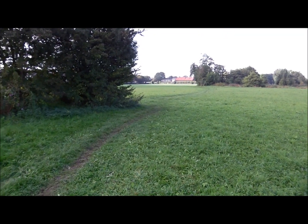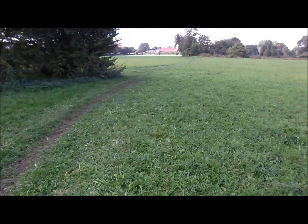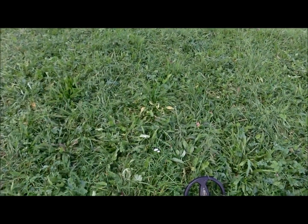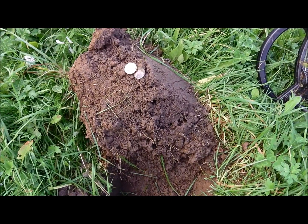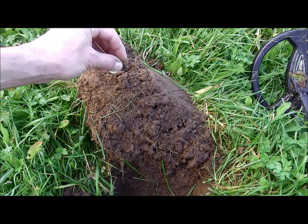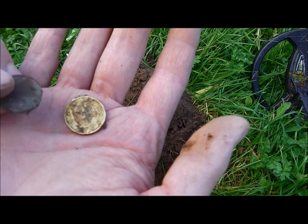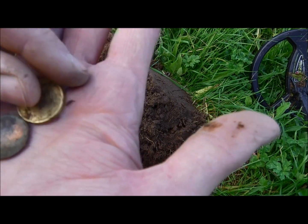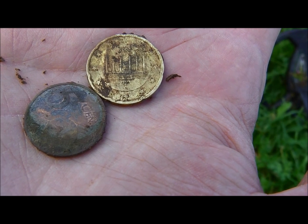A lot of people take their dogs out here — see the path — and that's why I'm starting to find modern money. What have we got here? It's 20 cents, and another 5 cents — that's 25 cents. Spendable!